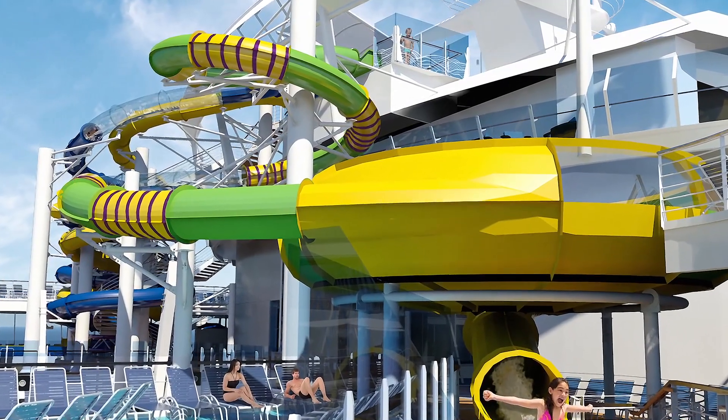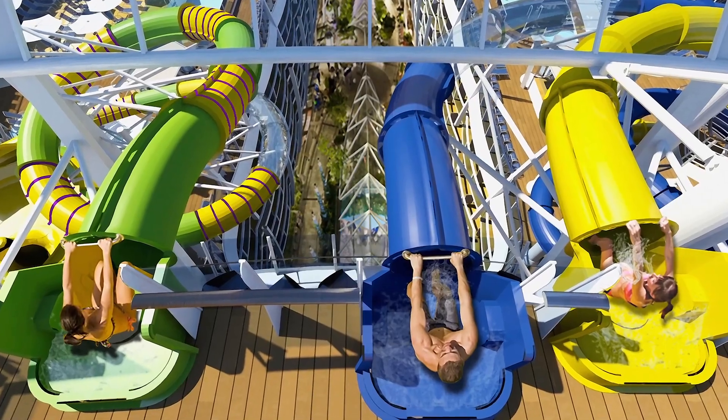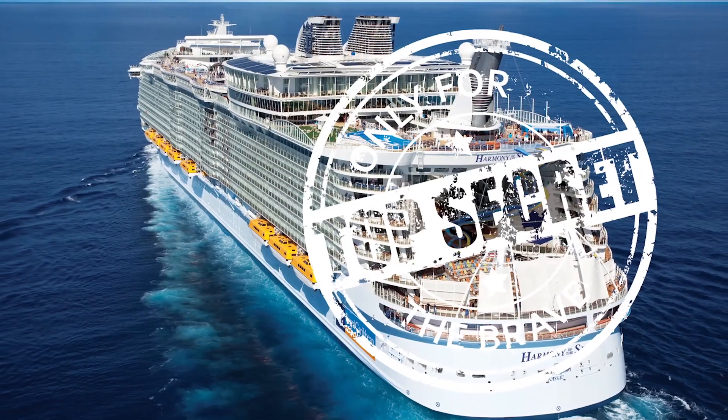We also have some amazing new features for the family. We have the Perfect Storm — three amazing water slides — and then the Ultimate Abyss is unbelievable. You literally rotate and rotate down on the slide more than 100 feet, by far the tallest slide at sea.